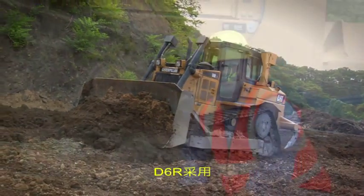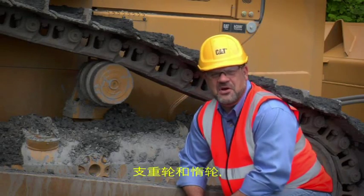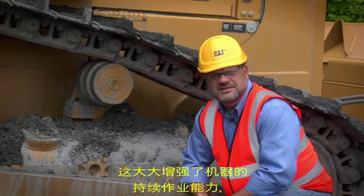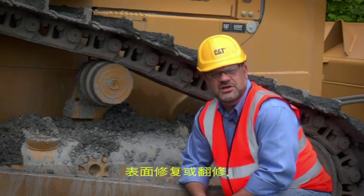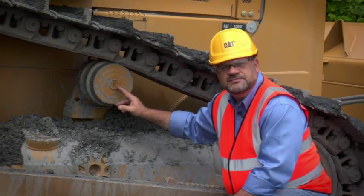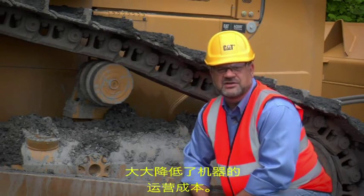The D6R uses the same components as the D6R Series 3 and D6T in the rollers and idlers. They are all lifetime lubricated, which offers a great sustainability feature because the outside components can be reshelled or rebuilt while still using the internal components. This offers a great reduction in operating cost advantages to customers.